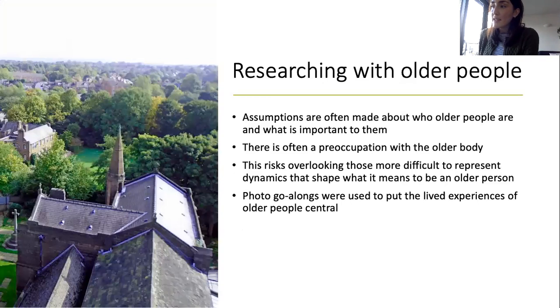So in my research with older people in Greater Manchester, I used photo go-alongs for all of the above reasons. I was interested in understanding the lived experiences of older age in the move toward creating what the World Health Organization describe as age-friendly cities. In policies geared towards older people, assumptions are often made about who older people are and what is significant and important to them.